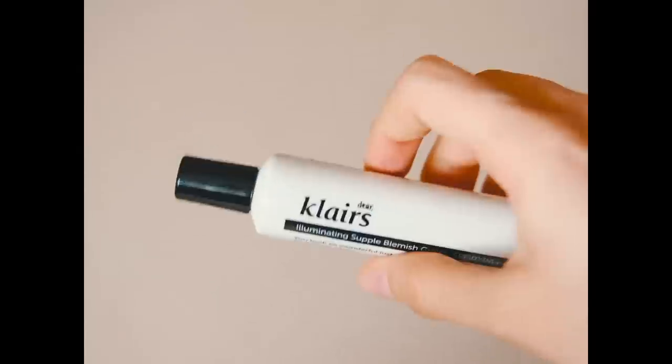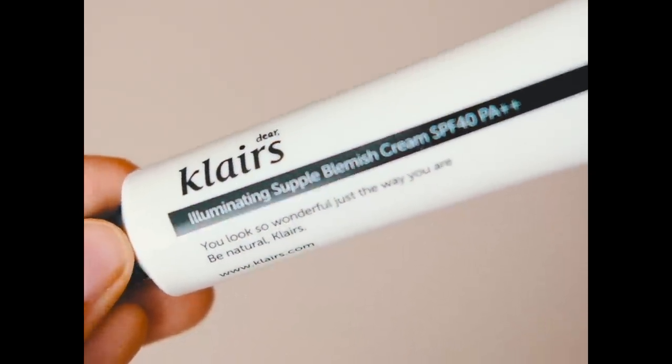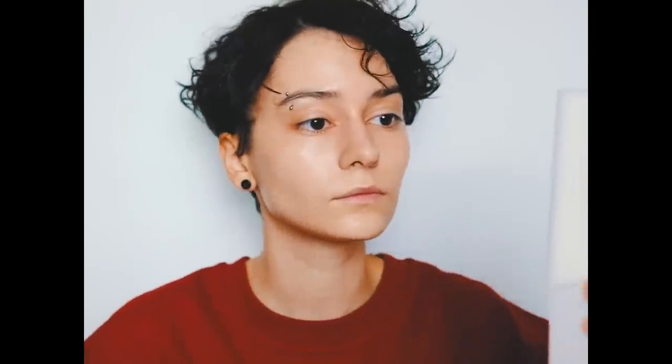Then I move on to my favorite BB cream of all time — the Klairs Illuminating Supple Blemish Cream, which has a good SPF. I just put a couple of dots on my face; it's very lightweight, evens out the skin tone perfectly, and I press it in with a beauty blender. It's the perfect BB cream.